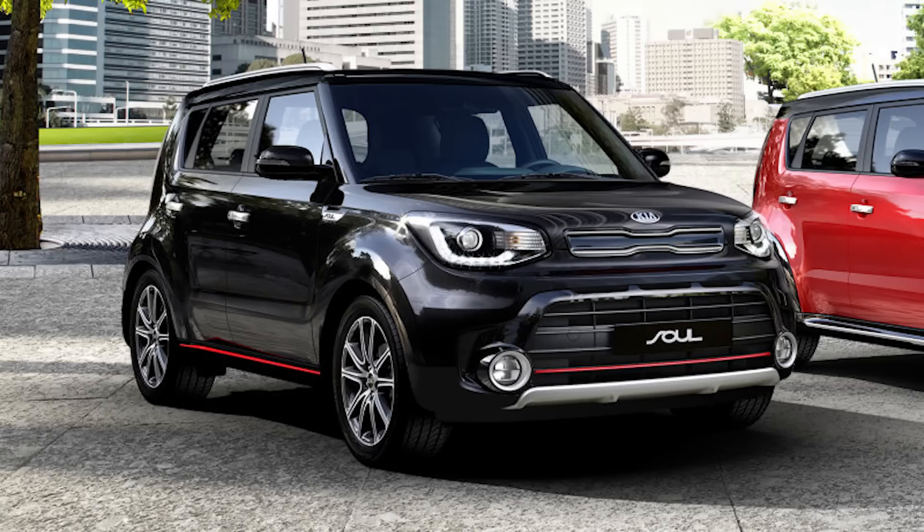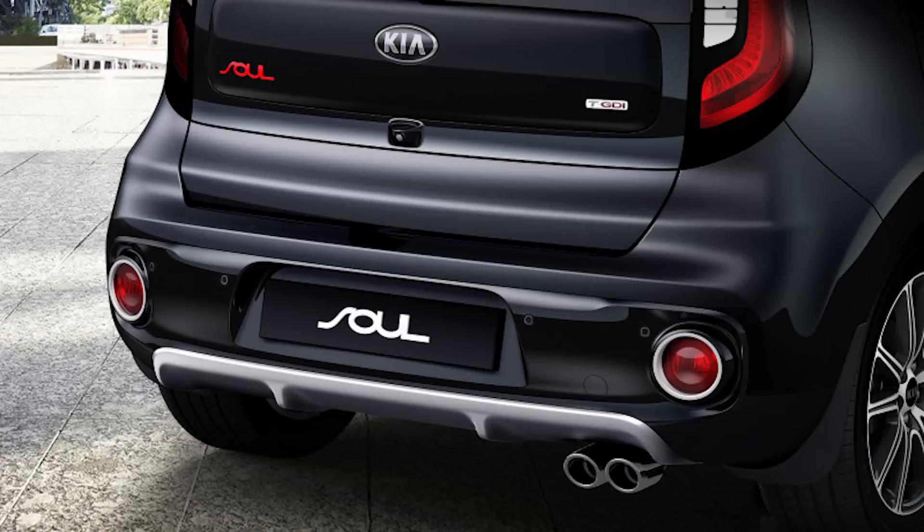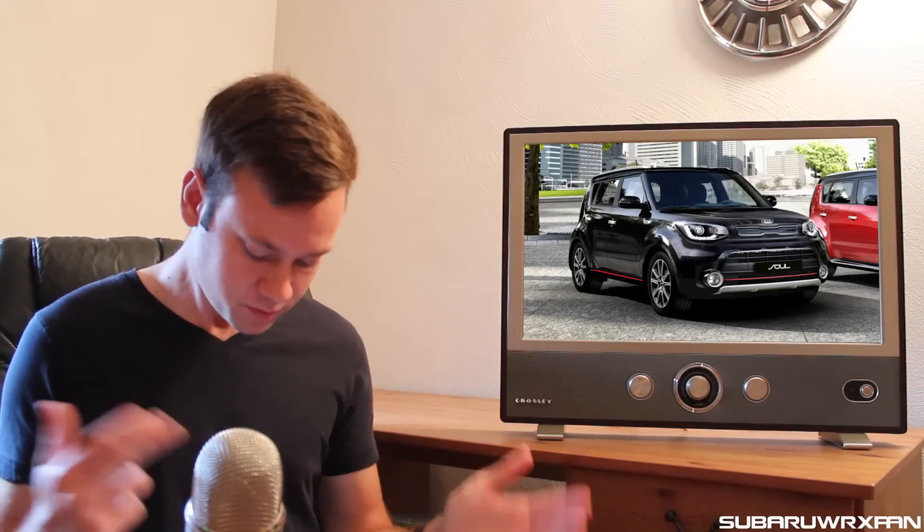Kia showed off a new turbo version of the Soul called the Soul SX. It's going to have the same 1.6-liter turbo engine from the Hyundai Veloster Turbo, producing 201 horsepower. 0-to-60 they're saying could be 7.8 seconds, top speed of 124, and it might be available with a manual but definitely an automatic. We should be seeing it here next year in the States.